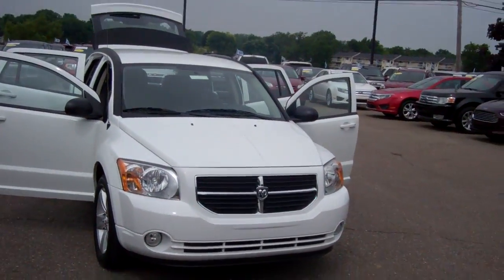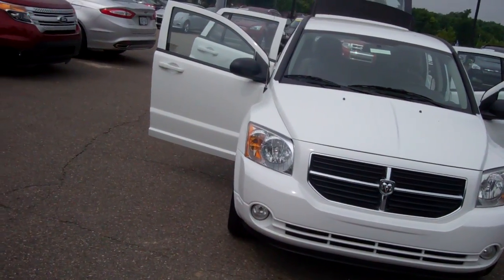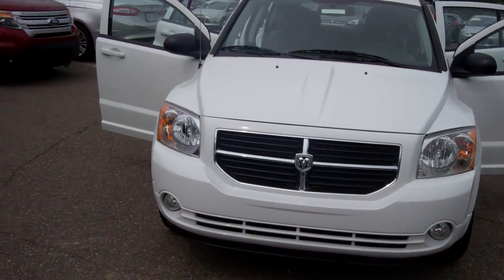Good day, Ms. Williams. This is Dominic LaGrasso from Scalmic Ford, where you were inquiring about the 2012 Dodge Caliber. Thought I'd send you a short video and let you look at the actual vehicle — best way to do it.